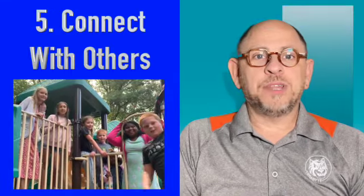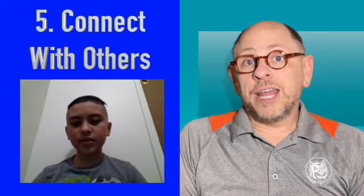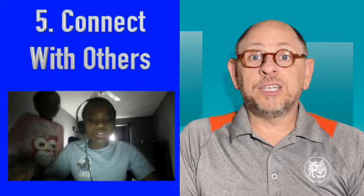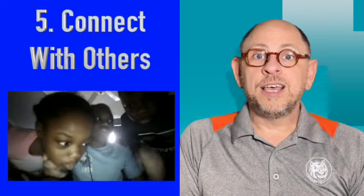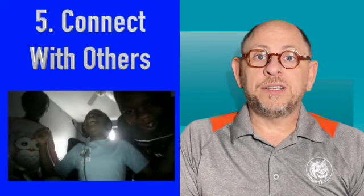Number five, connect with others. Whether it be meeting up with friends at the park or video chatting, children benefit from a connection with others. Through technology, children can learn that technology allows them to make these important connections, even when in-person meetups are not possible, balancing the negative effects of screen time while promoting connection and support.